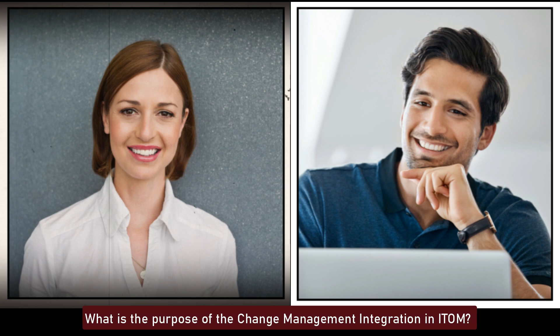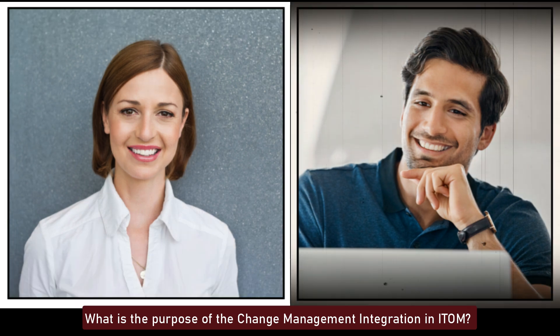What is the purpose of the Change Management Integration in ITOM? The Change Management Integration in ITOM ensures that changes to IT infrastructure are tracked and managed. It integrates change requests with the CMDB, allowing for impact analysis, risk assessment, and automated change approvals, reducing the likelihood of service disruptions.